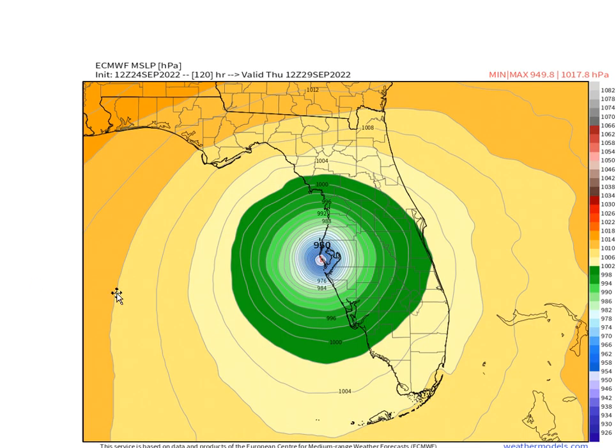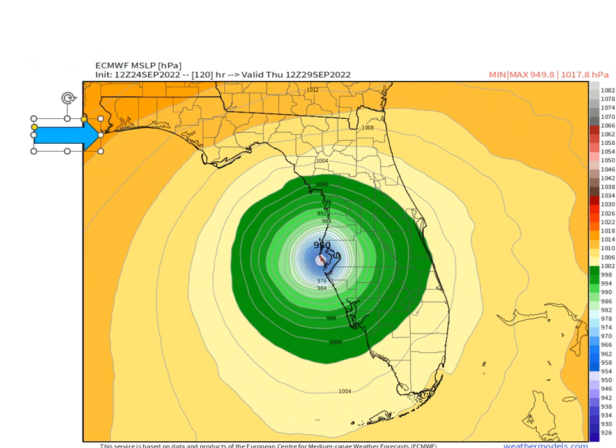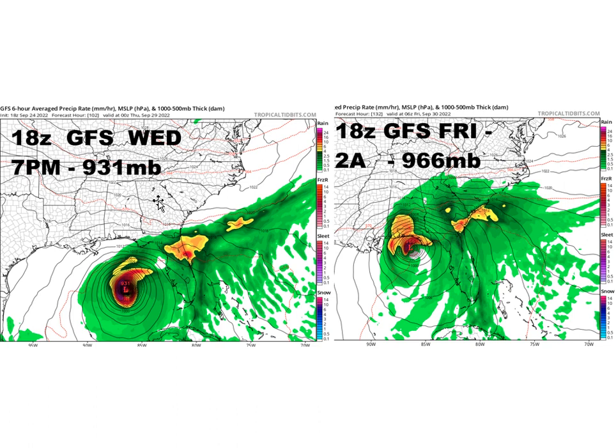The other difference is that if the European scenario is right, it pulls in a lot less dry air because it comes in over the west coast of Florida. On the other hand, if the GFS is right and it hits up in the Florida Panhandle area, you're going to pull in all that dry air. Here is the 18Z GFS — you can see how it collapses completely, from 9.31 to 9.66 in a little more than a day. It really weakens dramatically over about 30 to 36 hours from Wednesday afternoon and evening until early Friday morning, because it pulls in all that dry air.